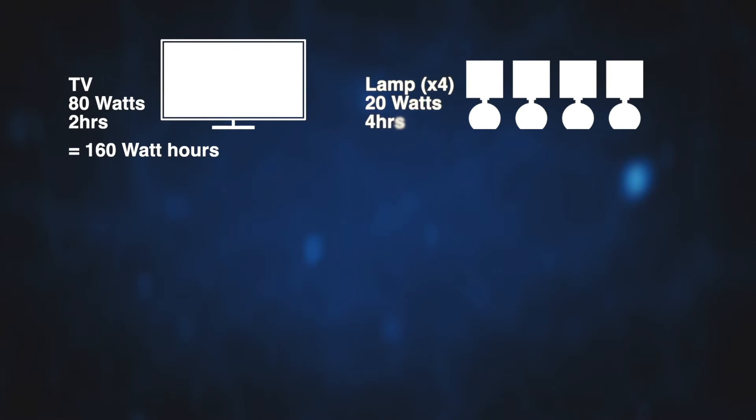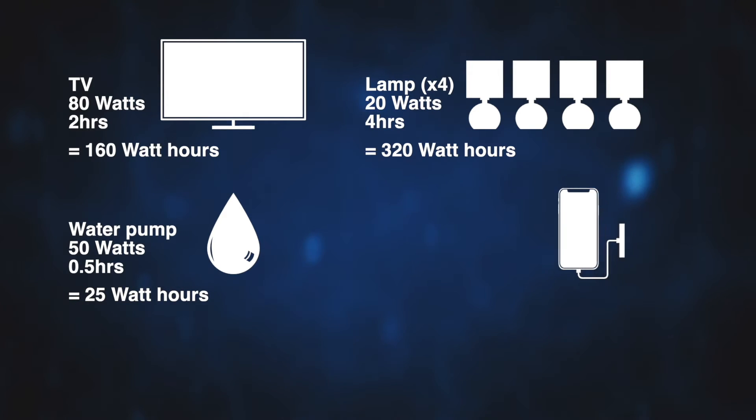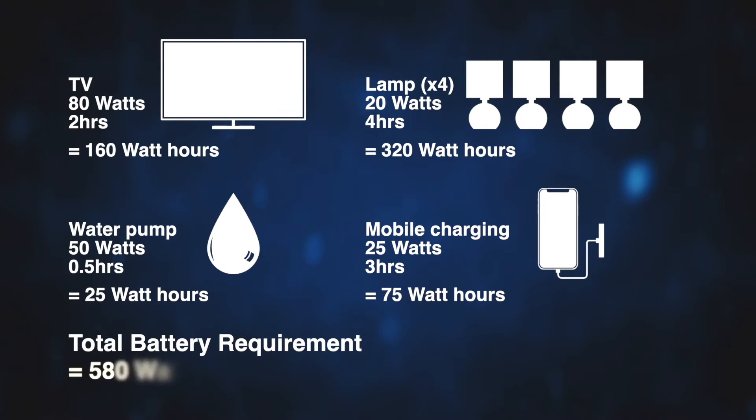Consider their hourly power consumption and how long each appliance is likely to be used. For example: a TV rated at 80 watts on for 2 hours takes 80 × 2, or 160 watt-hours. Four lamps rated at 20 watts for 4 hours takes 4 × 20 × 4, or 320 watt-hours. A water pump rated at 50 watts for half an hour takes 0.5 × 50, or 25 watt-hours. A mobile device charging rated at 25 watts for 3 hours takes 3 × 25, or 75 watt-hours. This gives a total of 580 watt-hours.